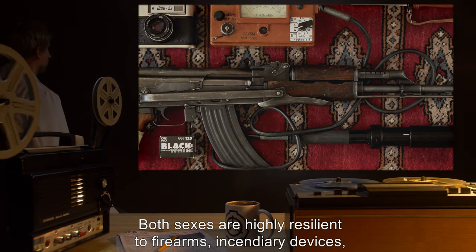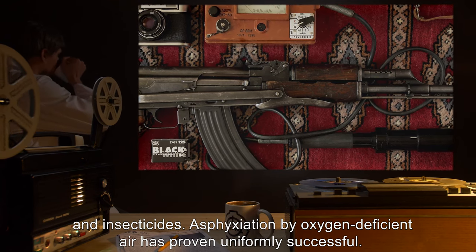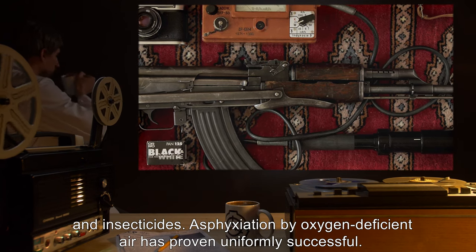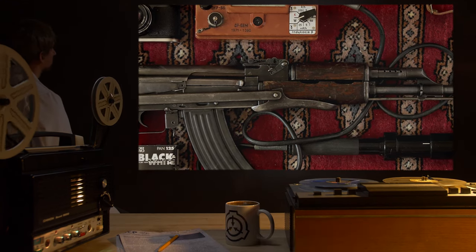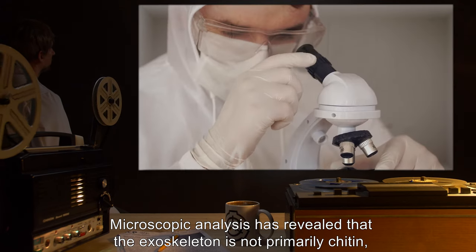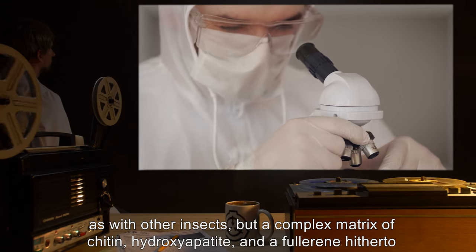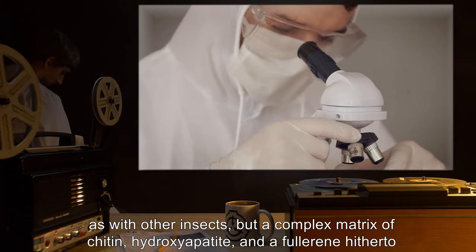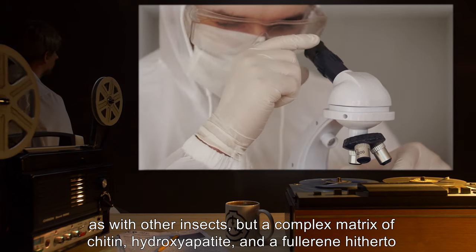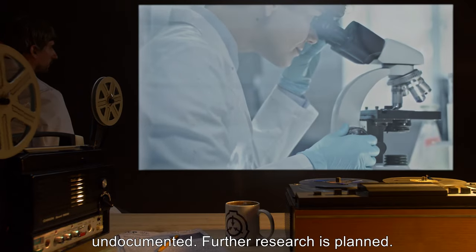Consult Document 772-11W for more information and hypotheses concerning SCP-772 intra-species interaction. Both sexes are highly resilient to firearms, incendiary devices, and insecticides. Asphyxiation by oxygen-deficient air has proven uniformly successful. Microscopic analysis has revealed that the exoskeleton is not primarily chitin as with other insects, but a complex matrix of chitin, hydroxyapatite, and a fullerene hitherto undocumented. Further research is planned.